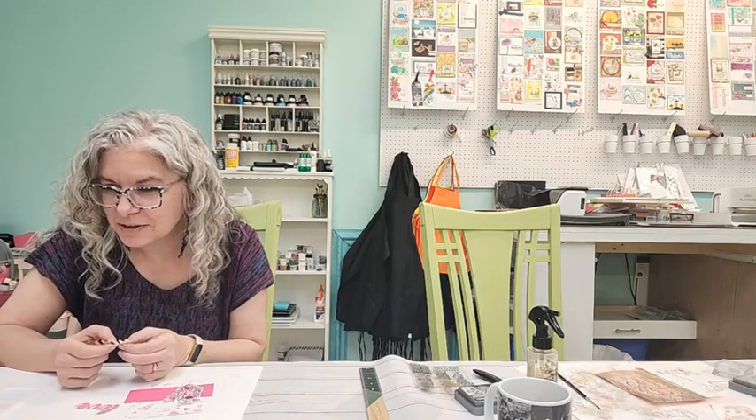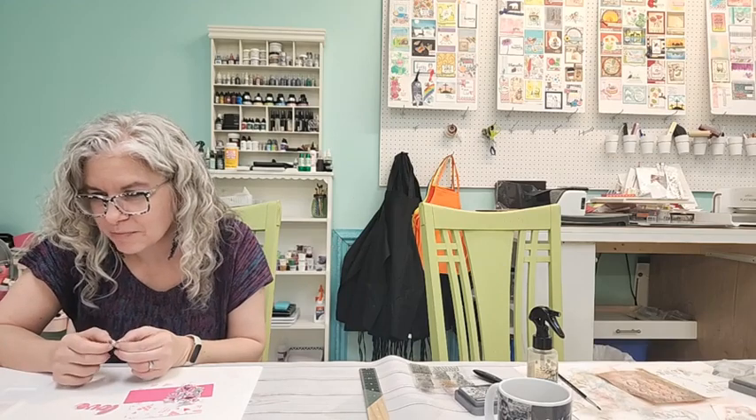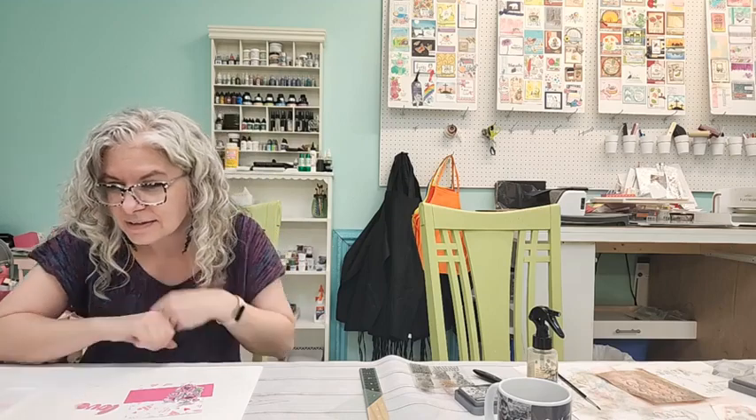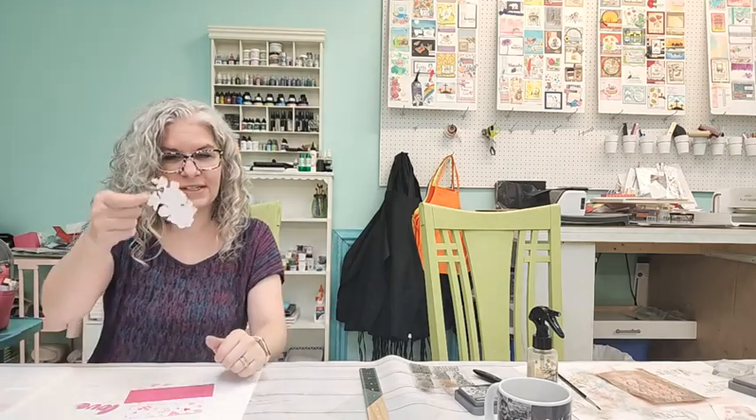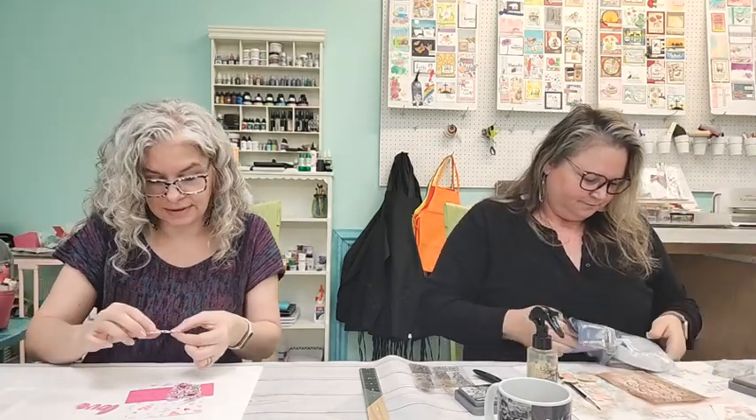I don't mind fussy cutting if it's a simple shape, but would rather have dies for more complicated images. Annabelle says it's so relaxing, especially with collage patterned paper.